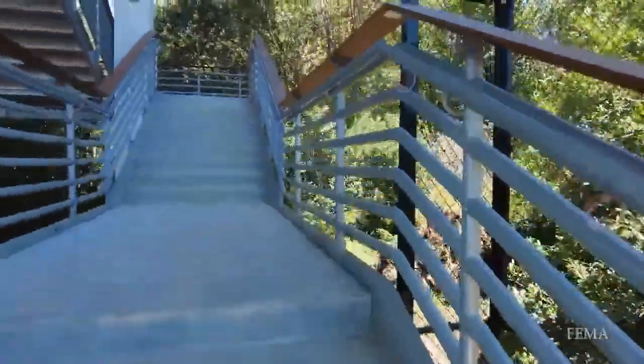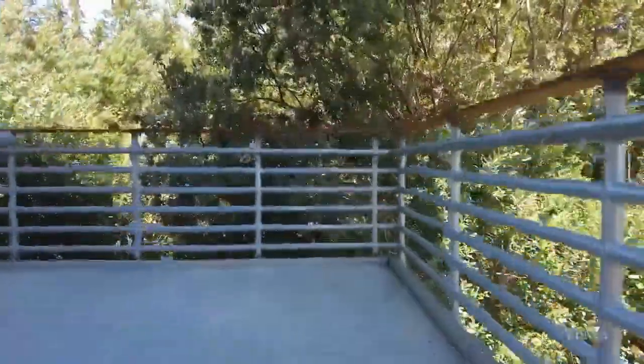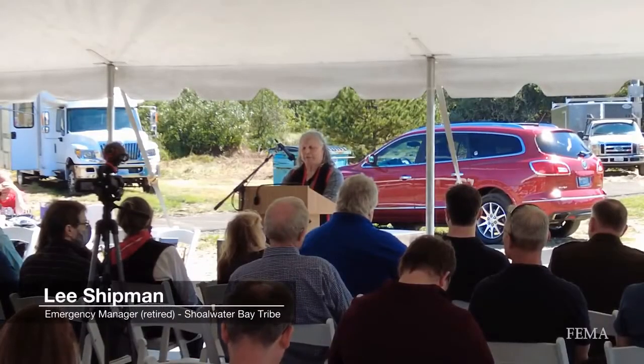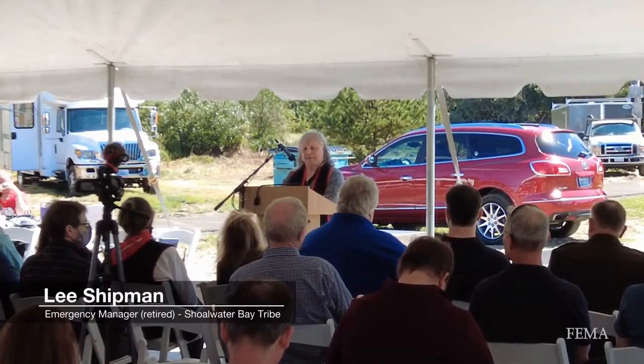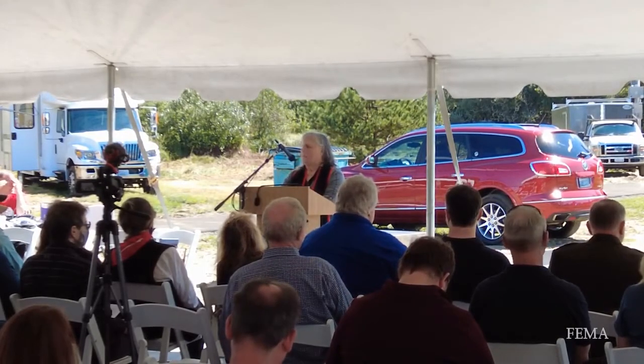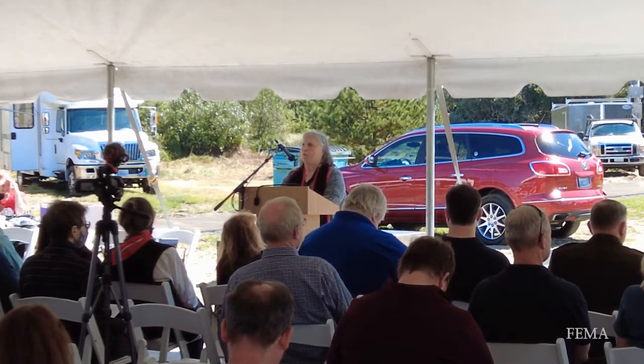Earthquakes and the resulting tsunamis can wash ashore here with little warning, but now residents are better prepared to save themselves. We helped to change the atmosphere of being helpless victims into one of knowing we can and will survive if we all work together.